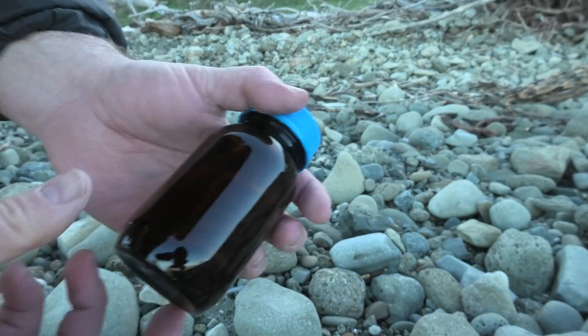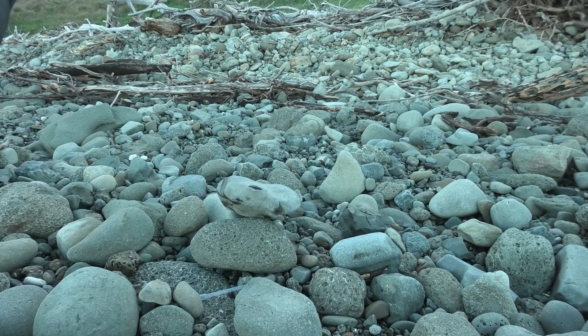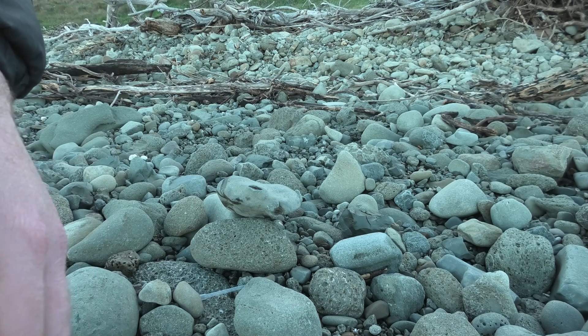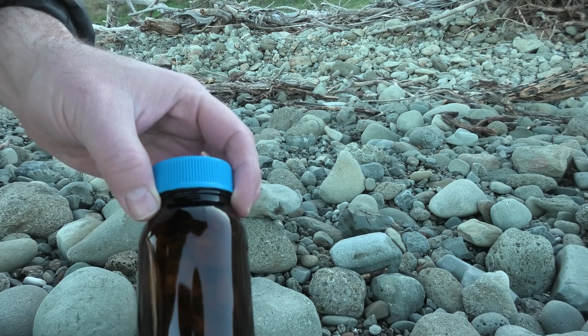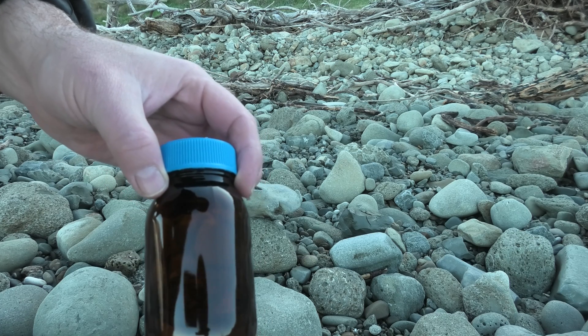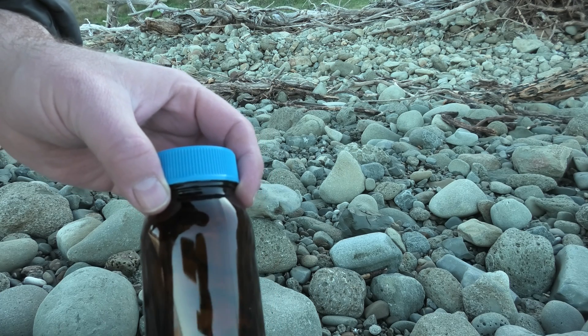I've just been putting some B-72 paraloid on there. I just carry a little bit with me for cases like this where it's really delicate and a very valuable fossil. The B-72 just consolidates — it makes it stronger — so when I wrap it up in my jacket, it will get back home without losing any little bits of bone or teeth.